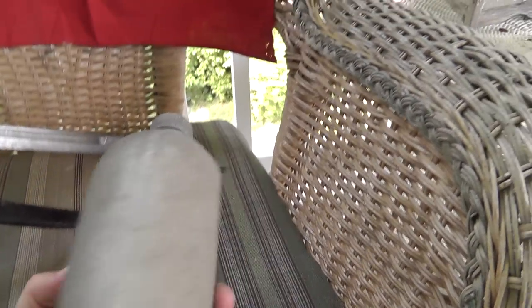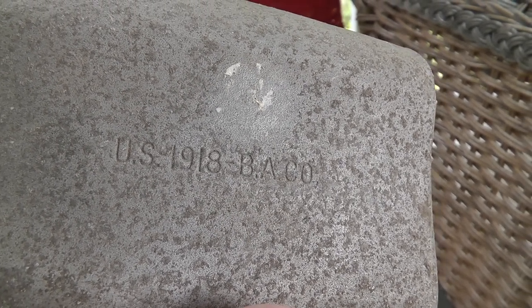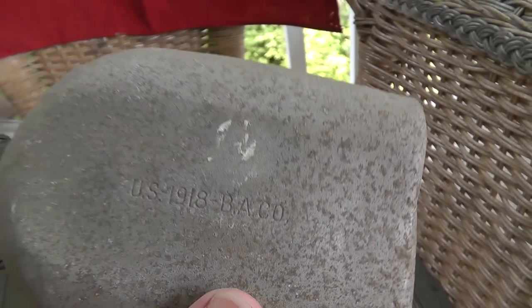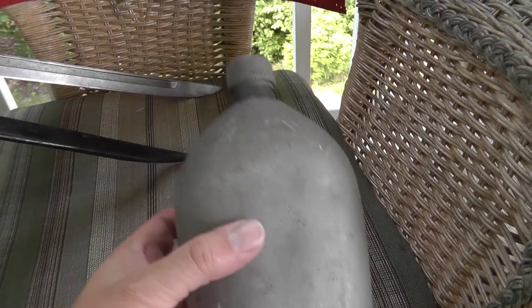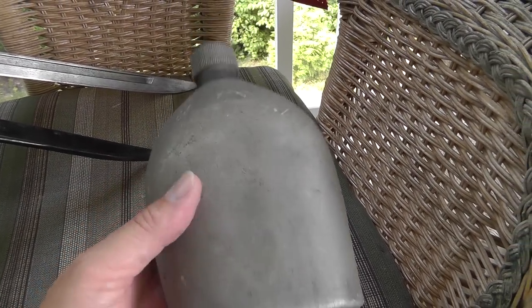World War I canteen marked US 1918 BACO — I think that's Buckeye Aluminum Company. Not in the best of shape; it's got a little hole in the bottom. But it's still World War I, almost a hundred years old. I'll probably end up getting about $15 for that.